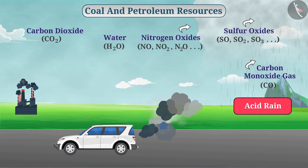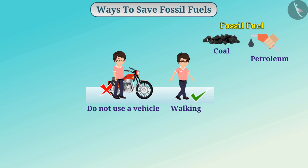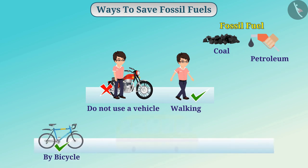For all these reasons, we must use coal and petroleum resources wisely. We can reduce the consumption of fossil fuels by changing our activities. For travelling, you can prefer to travel by walking, by bicycle, or by bus instead of using a personal vehicle.